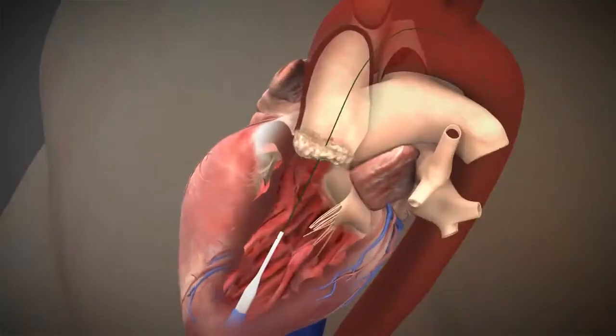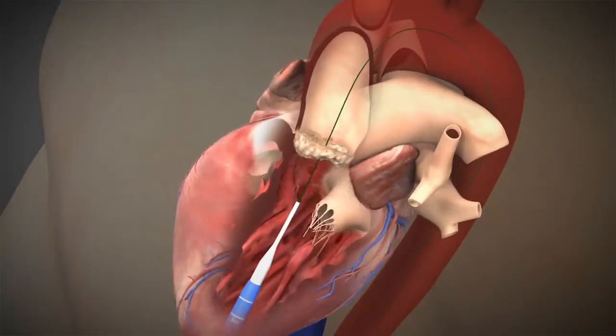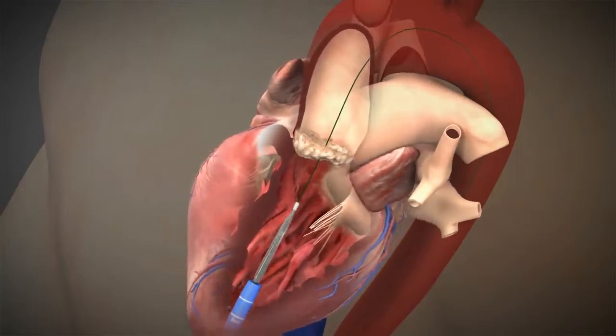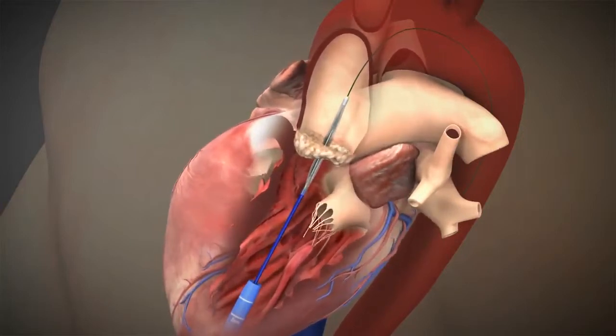The other technique, called the transapical procedure, uses a catheter that is placed through a small incision in the chest between the ribs to access the left ventricle of your heart.